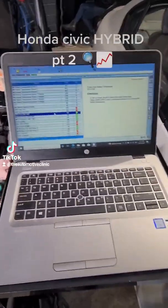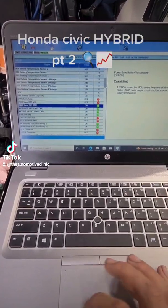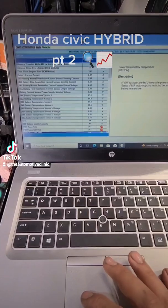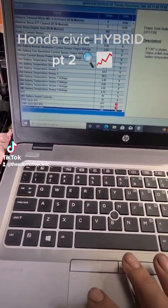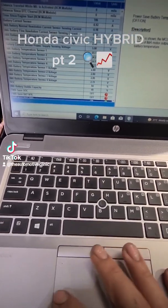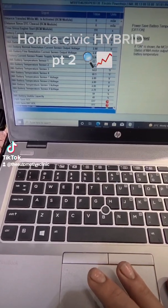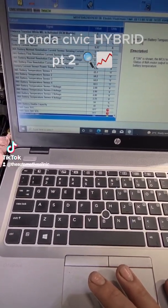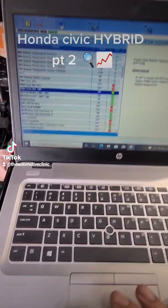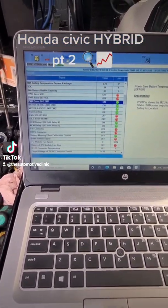We're looking through iHDS now at some of our running live data in the hybrid control module. As you can see, these are our battery temperature sensors — all showing a similar temperature reading across the board; number four is a little bit high. Battery temperature plays a massive part in the hybrid high voltage battery playing up or being accurate.